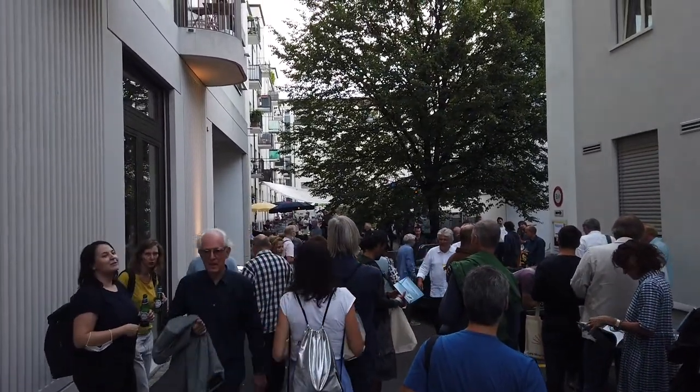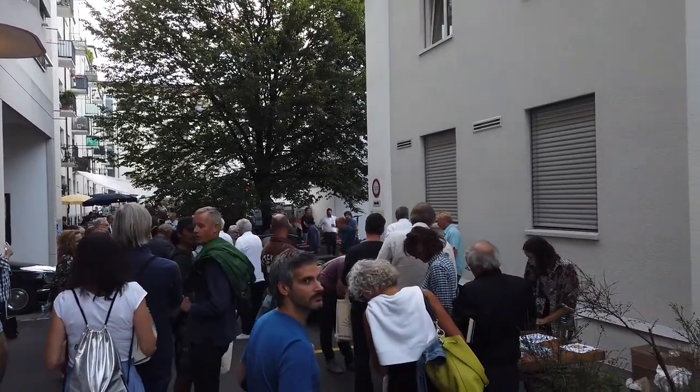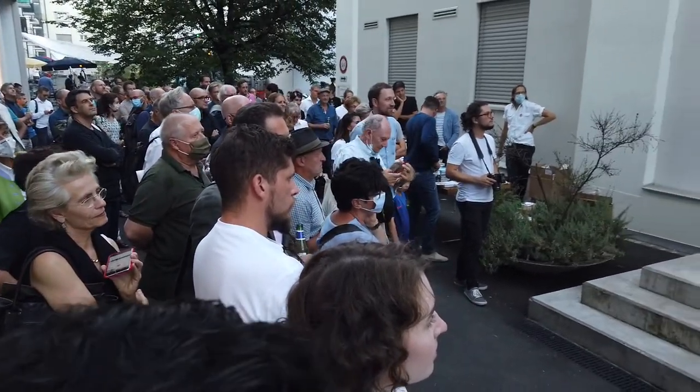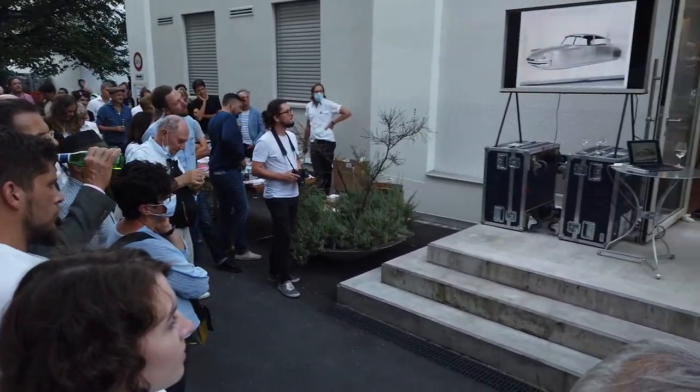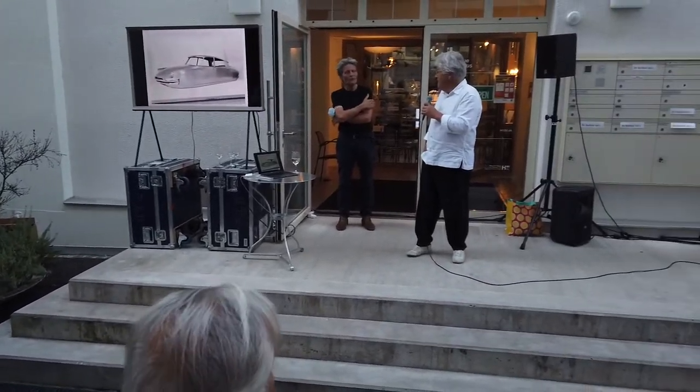The turnout of this event is quite remarkable. The official part is about to begin. The author of the book, Christian Sumi, is introduced by Fabio Dubler from the furniture house H100 and by the publisher Lars Müller himself.